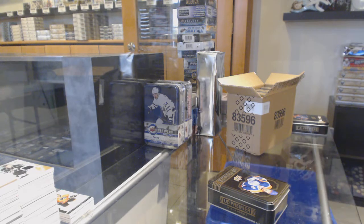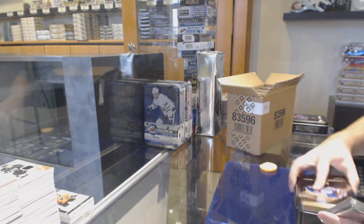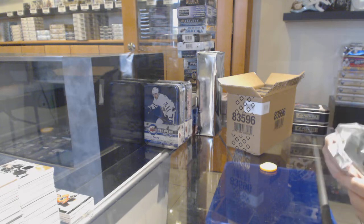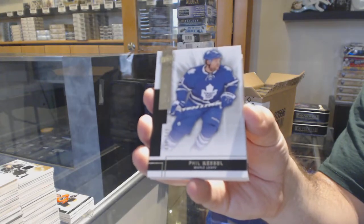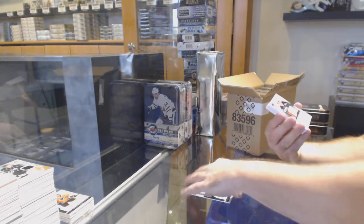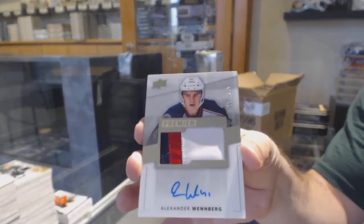I think it automatically goes to 480p. So if you want to change it to 720 or go higher, go 1080 — why not? I think it's that much nicer. For the Maple Leafs, Phil Kessel. For the Blue Jackets, a 299 rookie patch auto — Alexander Wenberg.